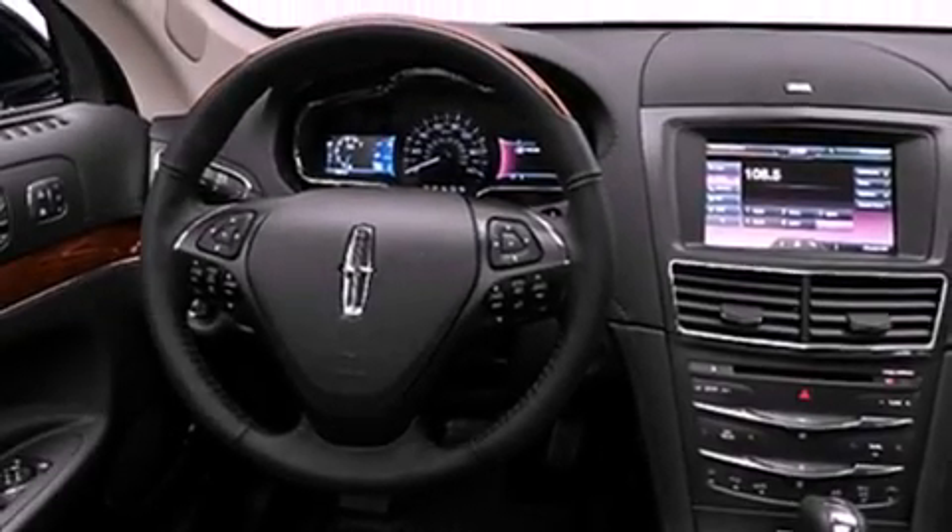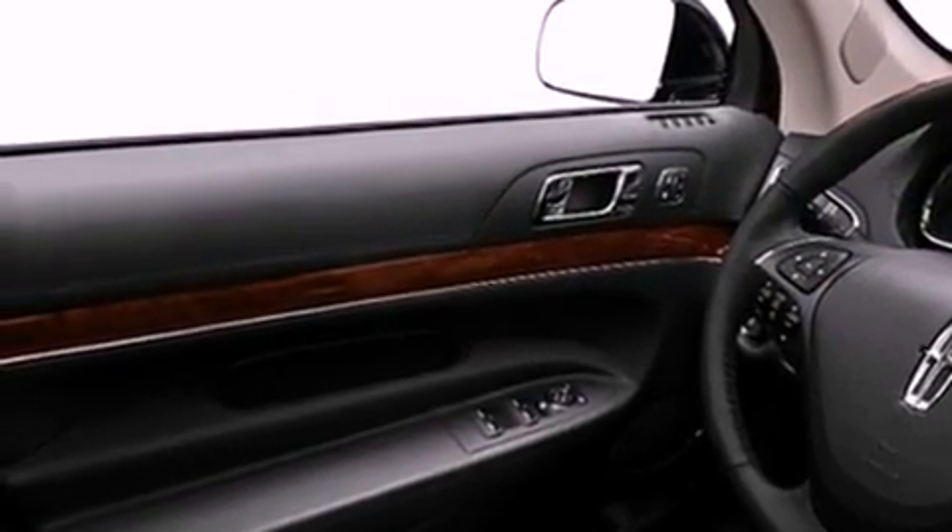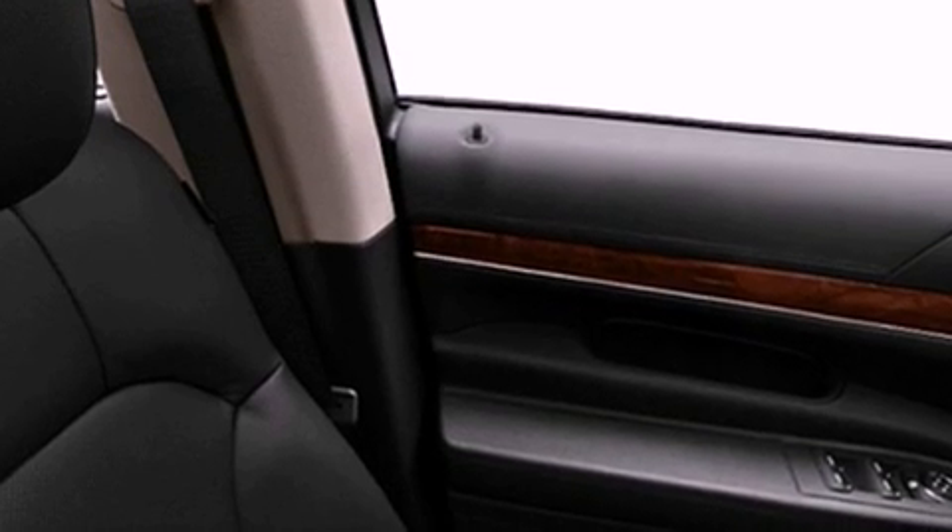Its top features include skid plates, traction control, and stability control systems. The following features are also included: a sunroof, cooled seats, a rear-view camera, satellite radio, a low-tire pressure indicator, and xenon headlights.